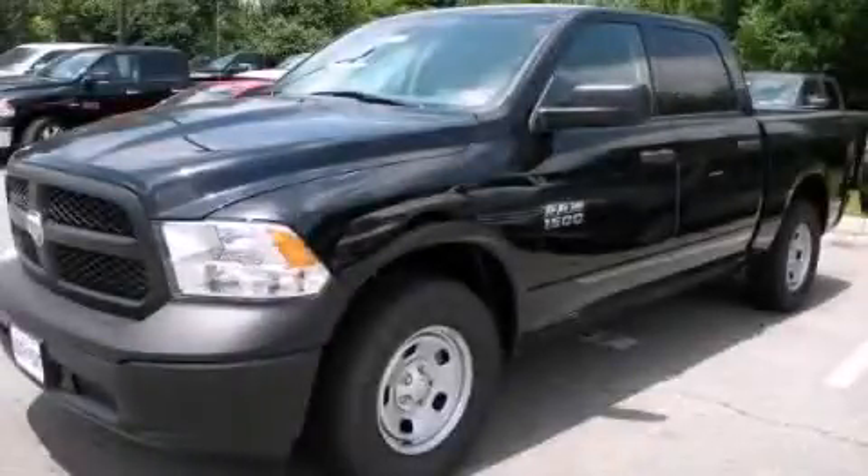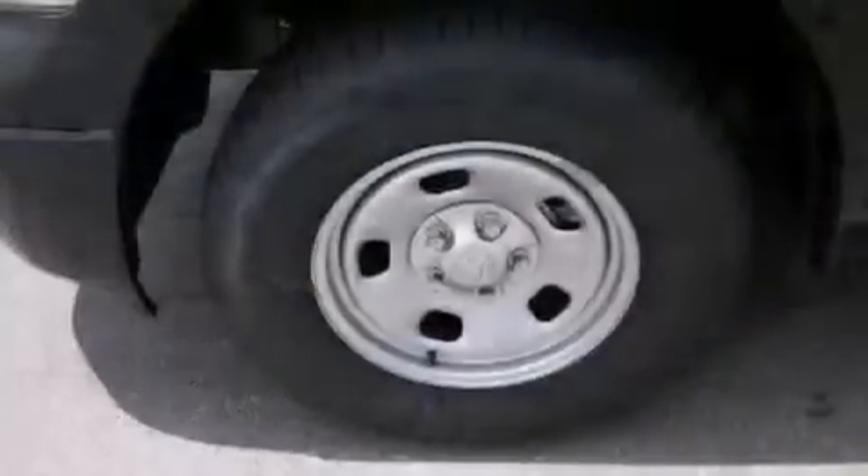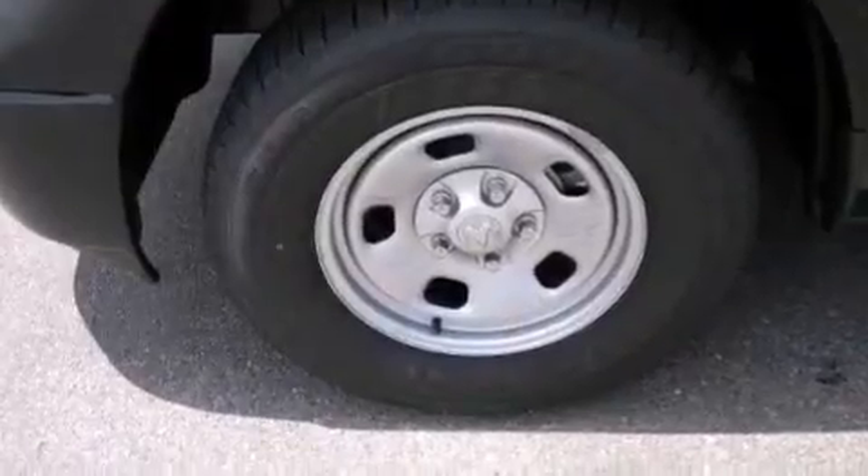This is a brand new 2013 Ram 1500. It features a 4.7 liter 8 cylinder engine and an automatic transmission.